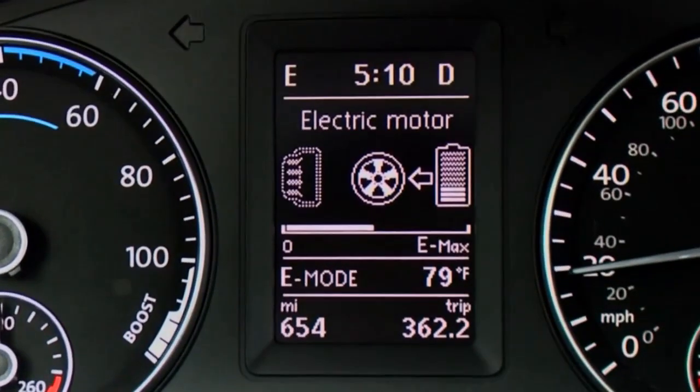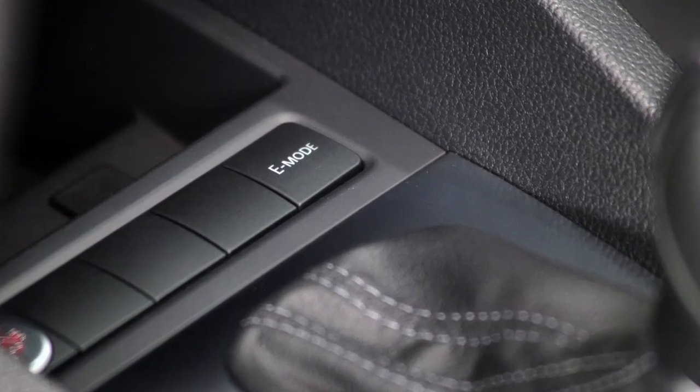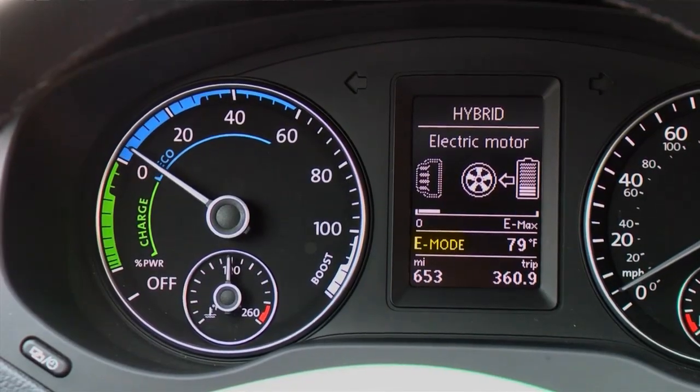To drive in E-Mode, place the car in drive and push the E-Mode button in the center console. The E-Mode icon appears in the multifunction display indicating that E-Mode is active.